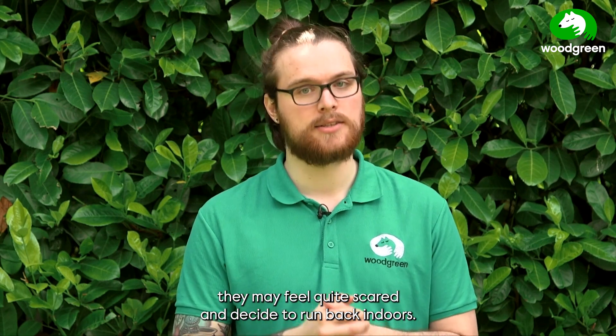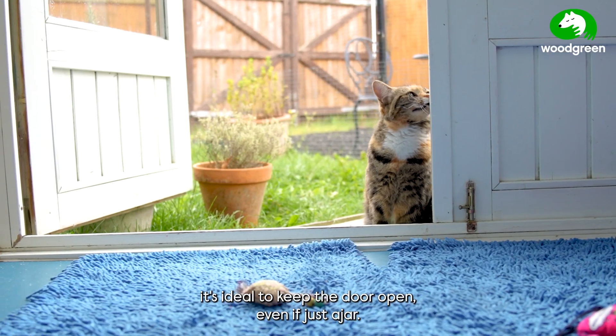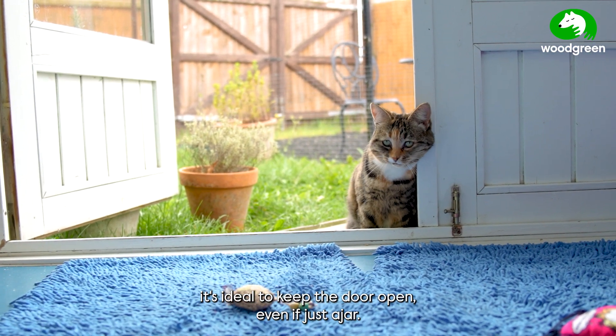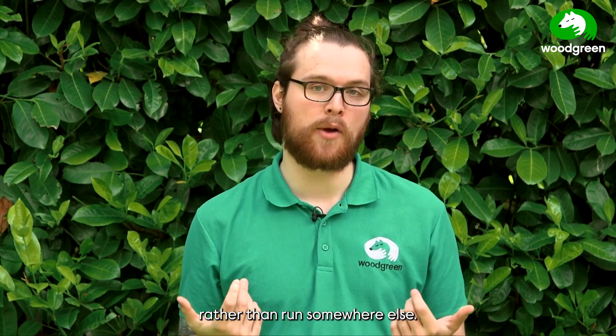During your cat's first garden adventure it's ideal to keep the door open, even if just ajar. If they get spooked by anything, we want them to run back inside the house rather than run somewhere else.